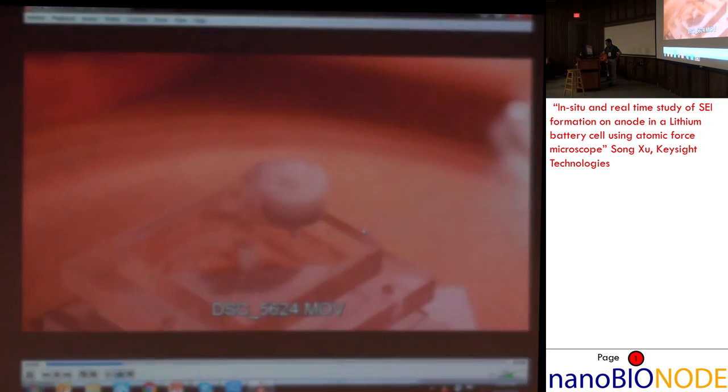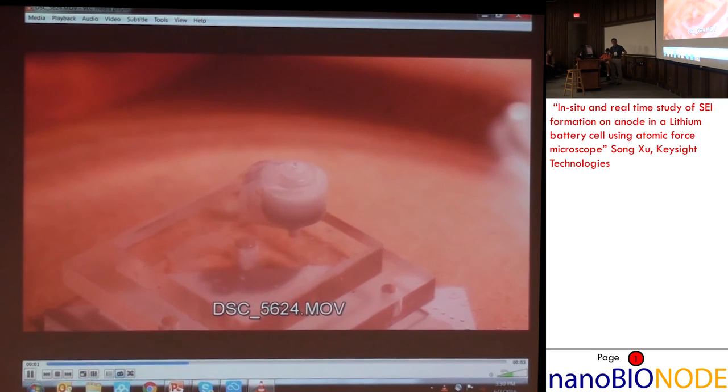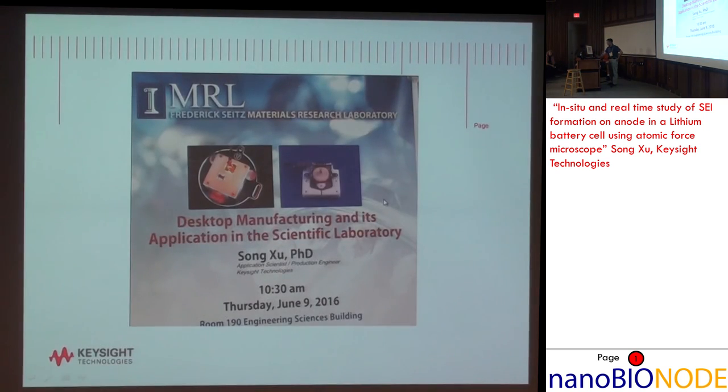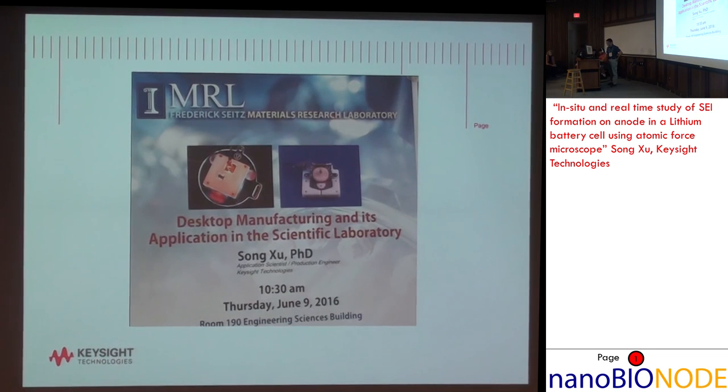That's a really cool application we'll save for Thursday because it's very relevant to a lot of people. On Thursday we'll show you how to do all of these things — they're not difficult. You don't need a million-dollar 3D printing machine. I did all of these in my own basement with no help from anybody else.